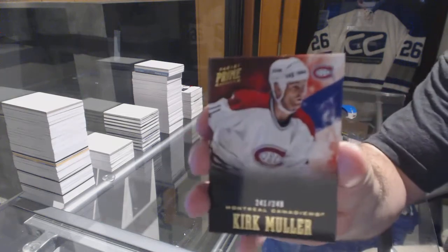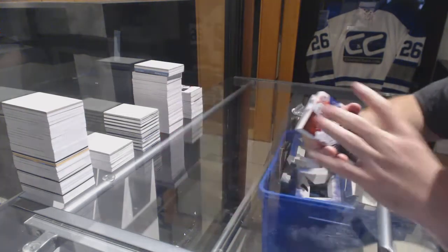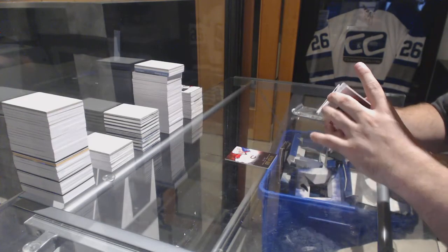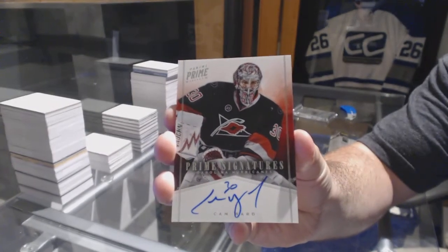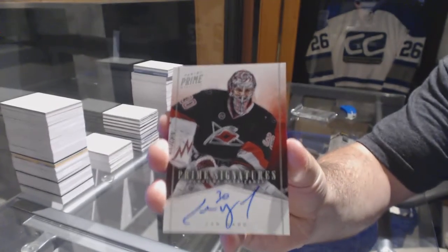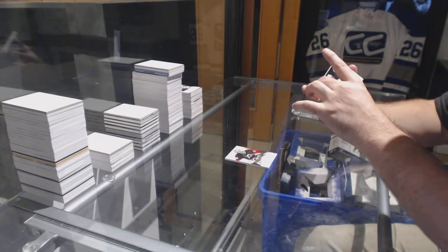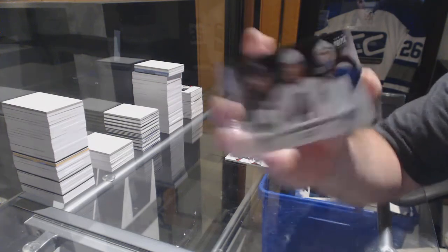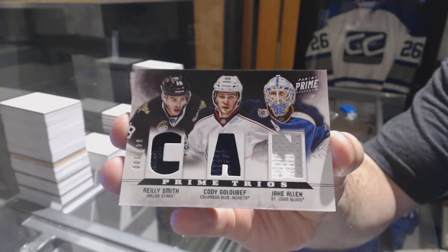We've got number 249, Kirk Muller for the Montreal Canadiens. For the Carolina Hurricanes, number to 99, Cam Ward — Prime Signatures. We've got a random between Dallas, Columbus, and the Blues — Alan Golbeff and Smith, Triple Jersey.